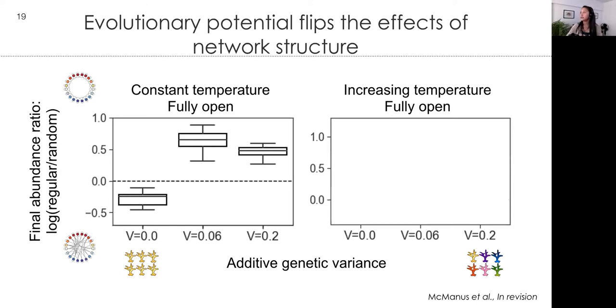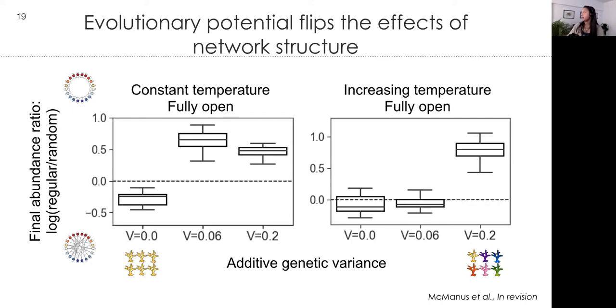We see a similar pattern for the increasing temperature scenario, although under the no-evolution scenario everything died in our simulations. Eventually we do get the same flip pattern — at intermediate additive genetic variance, random networks are favored, but then we see a flip at the higher level.